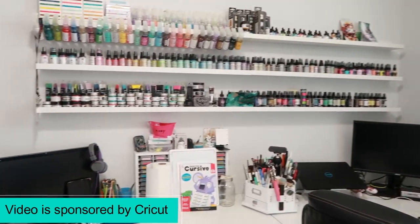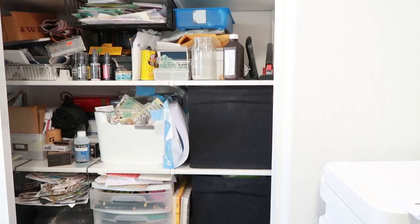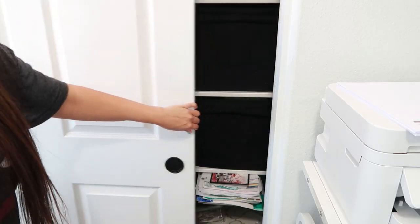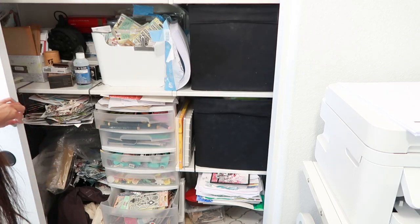My craft room is relatively organized — it's more like organized chaos, as my friend Ingrid likes to say. As for my closet in my craft room, it's just chaos and I need to do something about it. Anytime I even think about having to go in there to find something, I just get so stressed out I don't even want to craft anymore. But today's the day that's going to change.